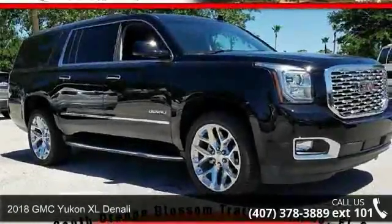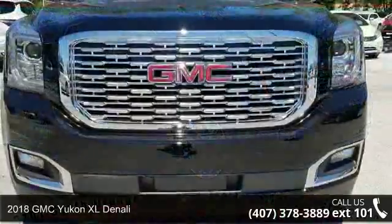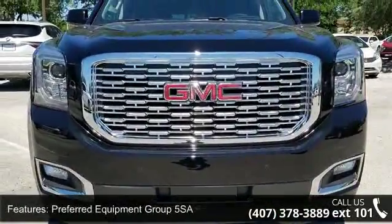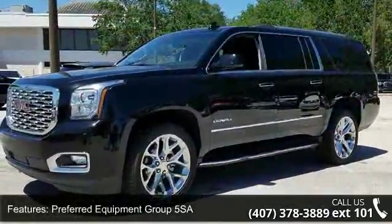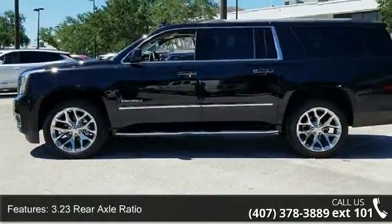Step into the 2018 GMC Yukon XL Denali. If you are looking for a first-rate auto, this one could be yours today. This vehicle's top features include preferred equipment group 5SA, 3.23 rear axle ratio, and 20x9 ultra bright machine aluminum wheels.